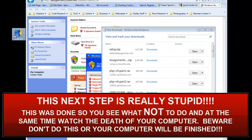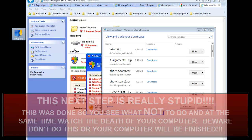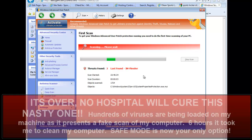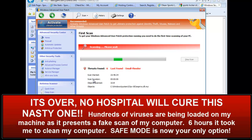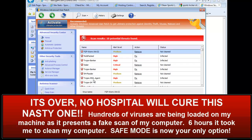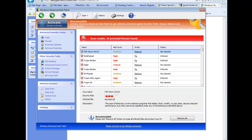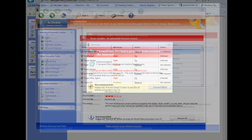Now if I actually double-click this — and I know it's really stupid — I'm going to do it just to show you what happens. There you go. I now have a nasty, nasty virus. It looks like it's scanning and telling me that I actually have something, but it did more than that.